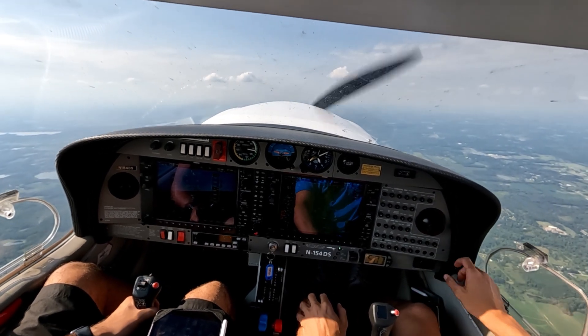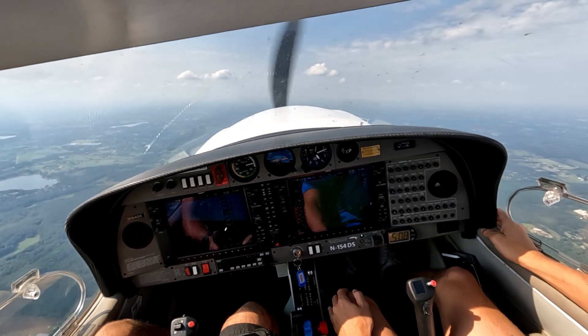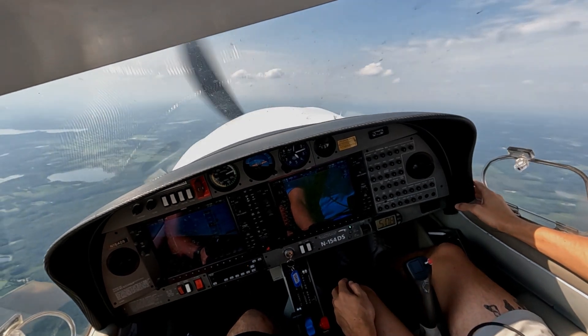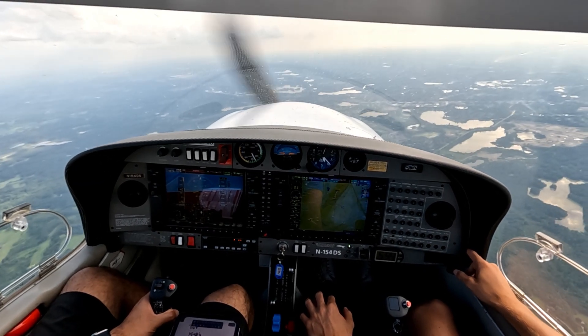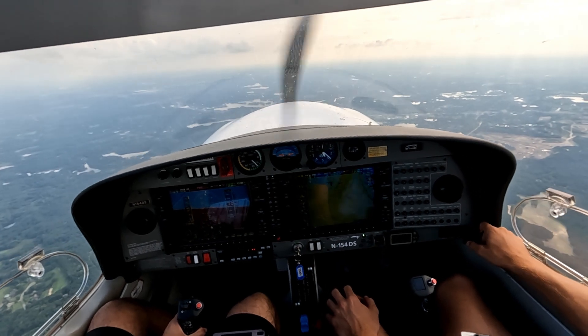Let's do a 180 from here — we'll count this as a clearing turn. Just because I don't want to get too far north. We're just by the DuPont now. I'm going to do a turning climb here. Pontiac Tower, 154 Delta Sierra, 14 miles to the northeast at 4,500.